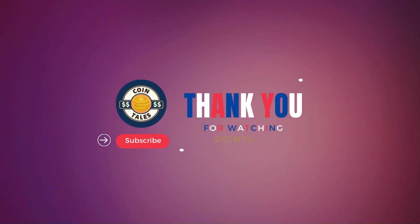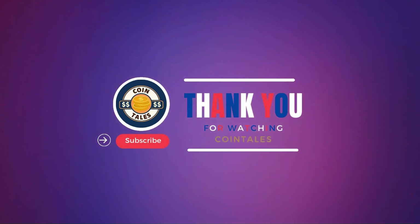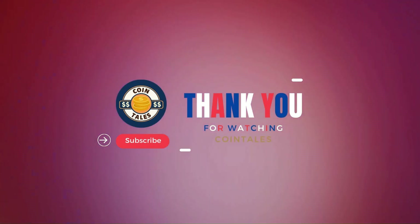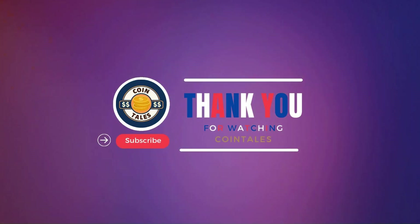Massive thanks for being part of the Cointales community. Your support is incredible. Subscribe, hit the bell, and stay tuned for more exciting content in our next video. See you there.